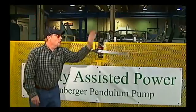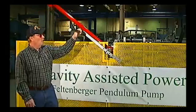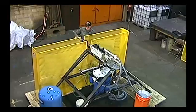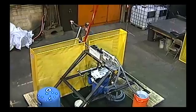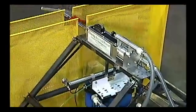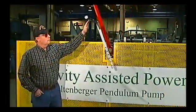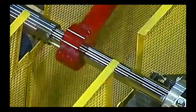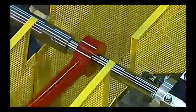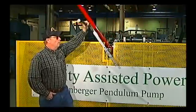I can push this high arc as high as I want it to go. And if I want to go 360 degrees, I can do that as well. And it's continuing to pump while I do that. I can go faster if I like, and it'll pump in both directions.